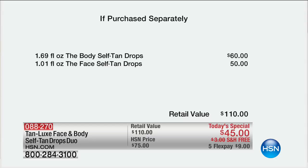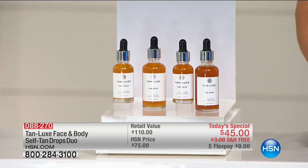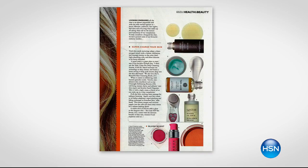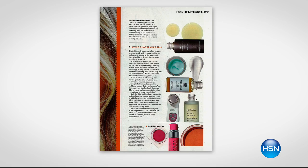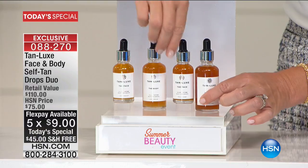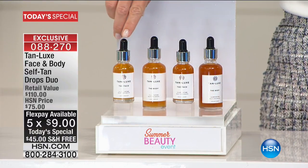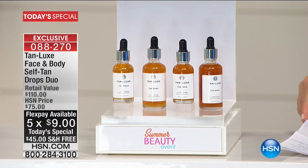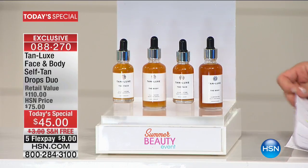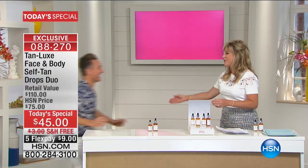Tan Luxe — we've never done this before and will never do this again. You've seen them in the biggest beauty magazines — Vogue, Marie Claire, Harper's Bazaar. They are one of the most respected and well-renowned beauty brands, and today they're launching their best offer ever. You just choose whether you want the light medium or the medium dark. Let me introduce you to Mark, the creator and founder of Tan Luxe.